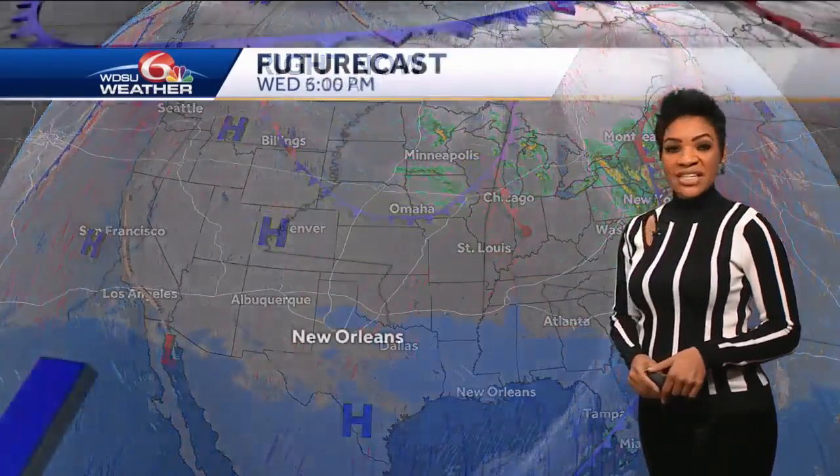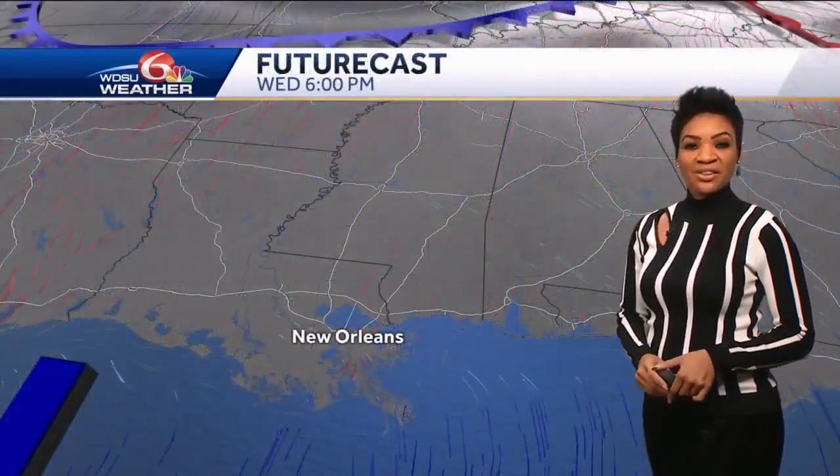High pressure is building in from the west. It's going to stay generally west of us today, and that's going to help keep us with a nice flow from the north. Another cold frontal boundary, though, is pushing to the south, and this frontal boundary will push through late Thursday.